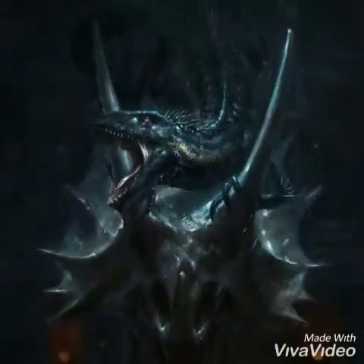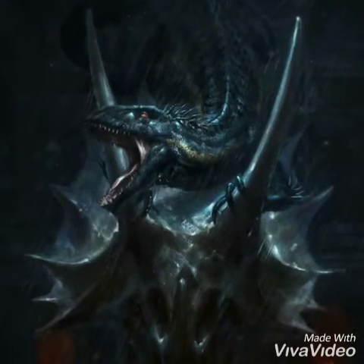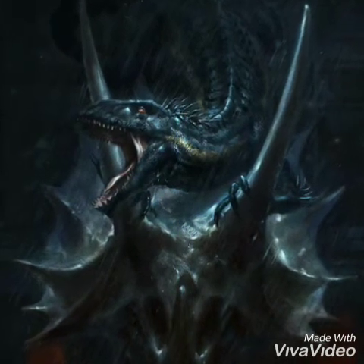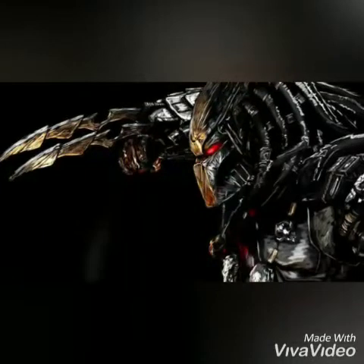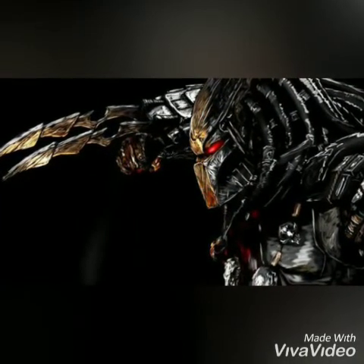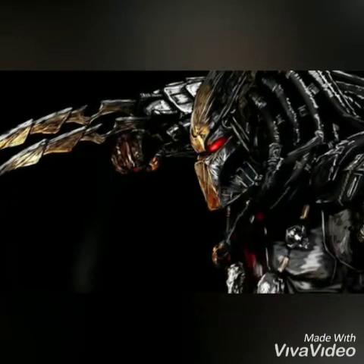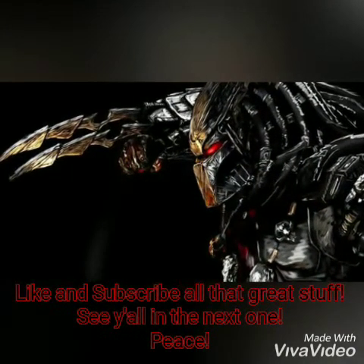As for intelligence, obviously predators are smart, but I'm going to give this advantage to the Indoraptor. So which hunter wins — the one with experience, versatility, and skills, or the aggressive genetic hybrid designed to be a weapon? Well, I gotta go with the predator on this one. They have just taken down bigger threats than the Indoraptor before and have done so for centuries. Predator wins.